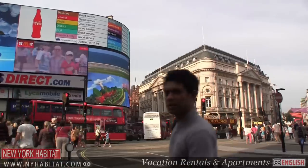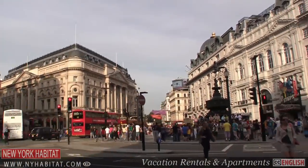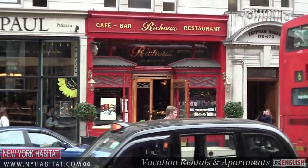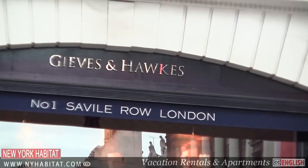Piccadilly Circus has become a tourist attraction with its neon lights, its central location and its variety of shops. Along Piccadilly you can take tea at the Ritz, enjoy shopping arcades such as Burlington Arcade, or cut across to Savile Row, famous for bespoke tailoring.